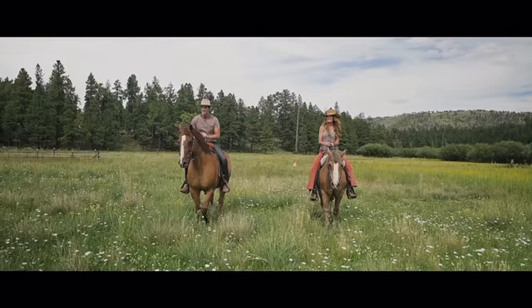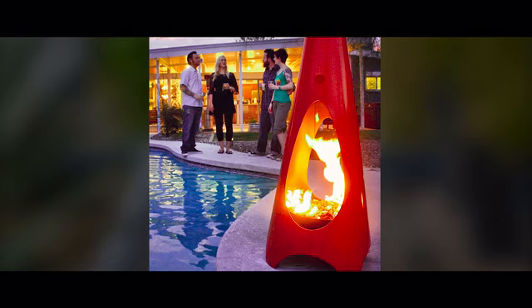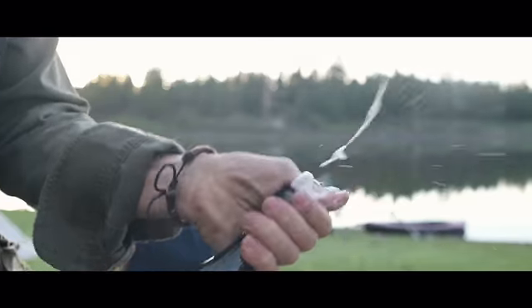At ModFire, we know a thing or two about fire. For nearly a decade, we've been designing distinctive, award-winning outdoor fireplaces, and our latest creation is TravelFire, a modern portable fireplace for the next generation.